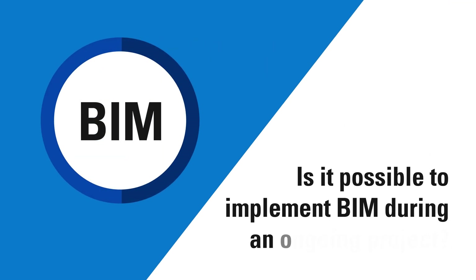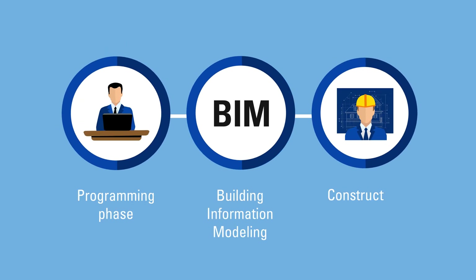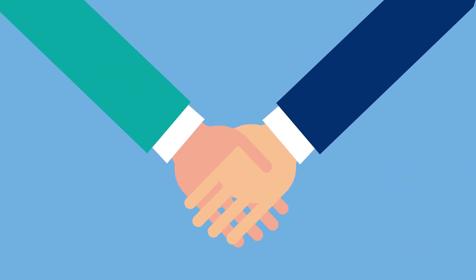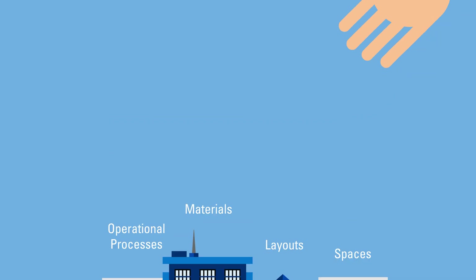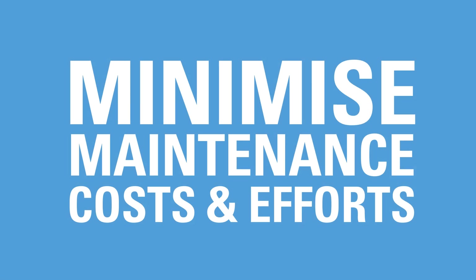Is it possible to implement BIM during an ongoing project? Ideally, BIM should be used either during the programming phase or before construction design, so that potential clashes may be avoided. This ensures that your upcoming asset is optimized by spaces, layouts, materials and operational processes. However, it is also useful when post-implemented in projects, as it helps minimize maintenance costs and efforts.